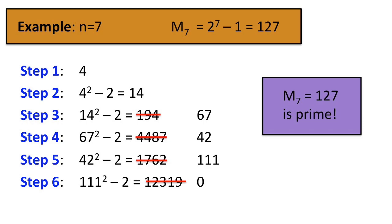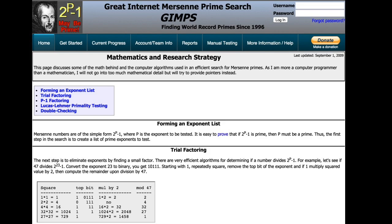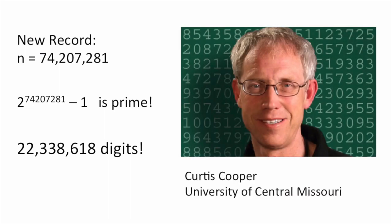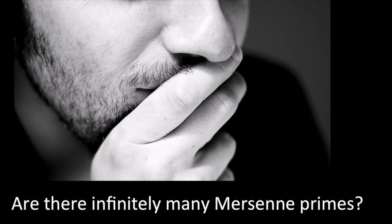The Lucas-Lehmer test is the basis of a huge effort to find Mersenne primes called the Great Internet Mersenne Prime Search, or GIMPS for short. Over 1 million CPUs have been used in this project. The new prime record has n equals 74,207,281, meaning that this colossal number is prime. This Mersenne prime has over 22 million digits. It was found by Curtis Cooper, an American math professor working with the GIMPS project. A question that still baffles mathematicians is whether there are infinitely many Mersenne primes — is there even a next one beyond the one recently found?